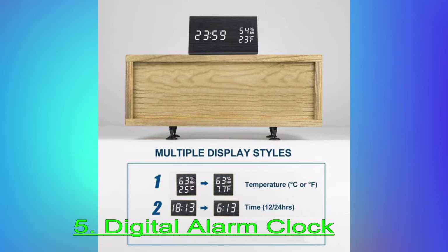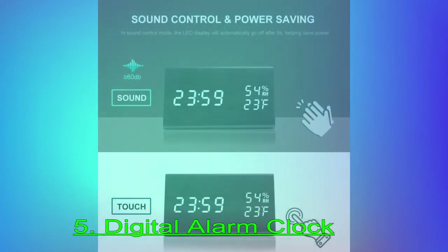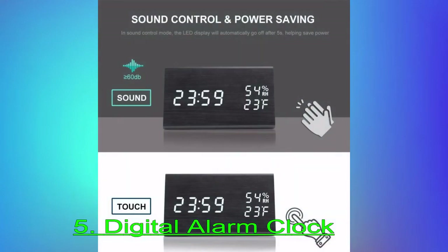Not only is it sleek and beautiful — we purchased a black one — but the numbers are easy to read and it's very easy to program. You'll want to read the directions once, writes another reviewer, who is also so happy with the purchase that they are going to purchase another one for their side of the bed.